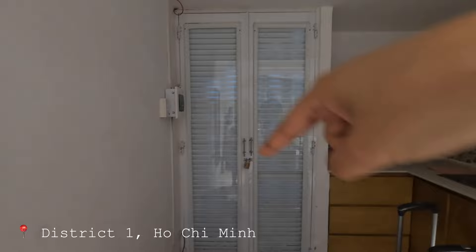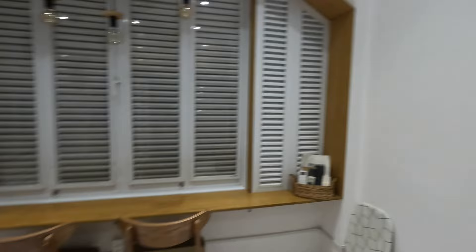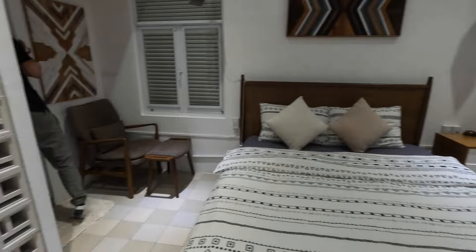There's a cute little kitchen, a washing machine which is essential for us, a fridge, and the main area with the bed and windows. I feel like they always do these places so nicely — look how retro this looks! And then the bathroom over here, which we're trying to get the lights working for.